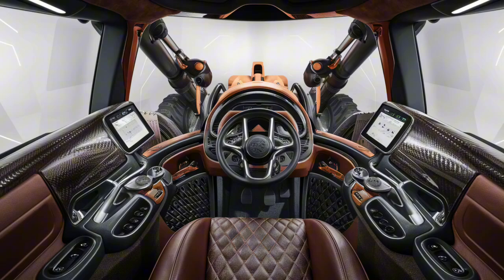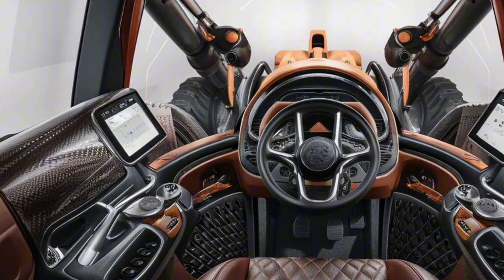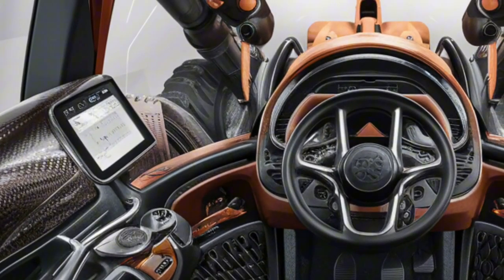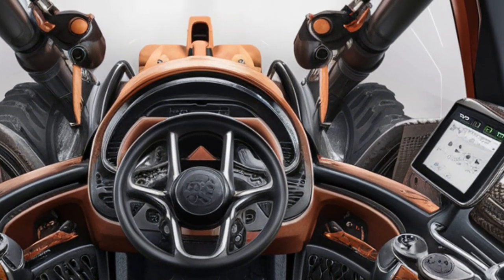Inside, the D8's cabin is where rugged meets refined. The interior has been upgraded with premium materials, ergonomic controls, and advanced technology. The operator seat is air-suspended and fully adjustable, providing comfort even during the longest shifts.